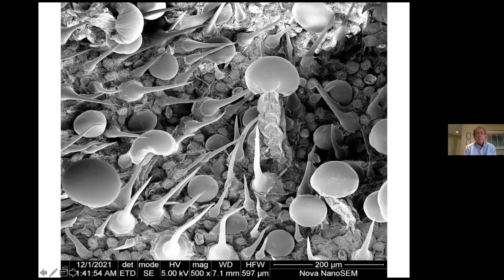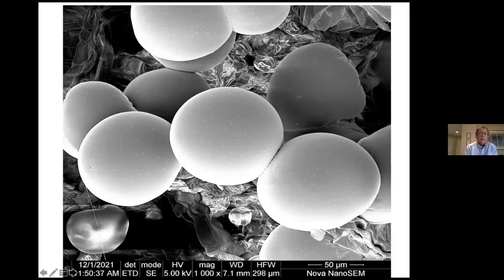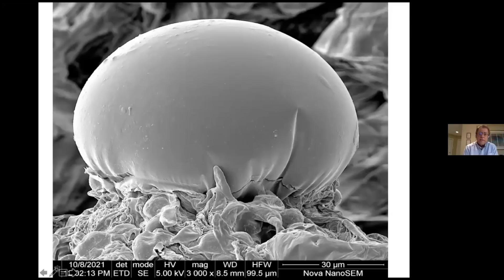Back to the trichomes — the glandular trichomes we'll study. The spiny projections are most likely serving a protective function. The heads of these trichomes, as you can see here in an image of a dried cannabis flower, are nicely distributed over the surface of this sample — very uniform and circular. This is a good sample, one that probably has the optimal amount of THC, CBD, and terpenes. Here's a close-up of these magnificent trichome heads surrounded by a cuticle.